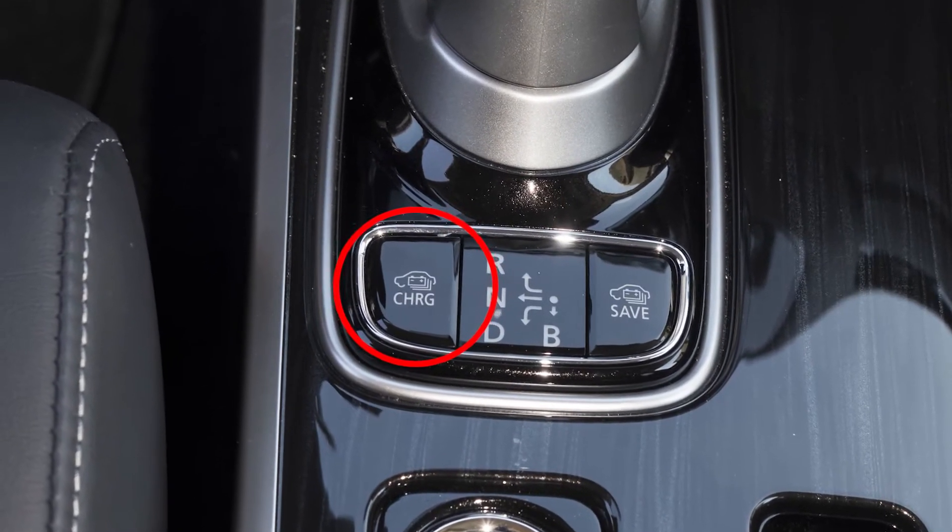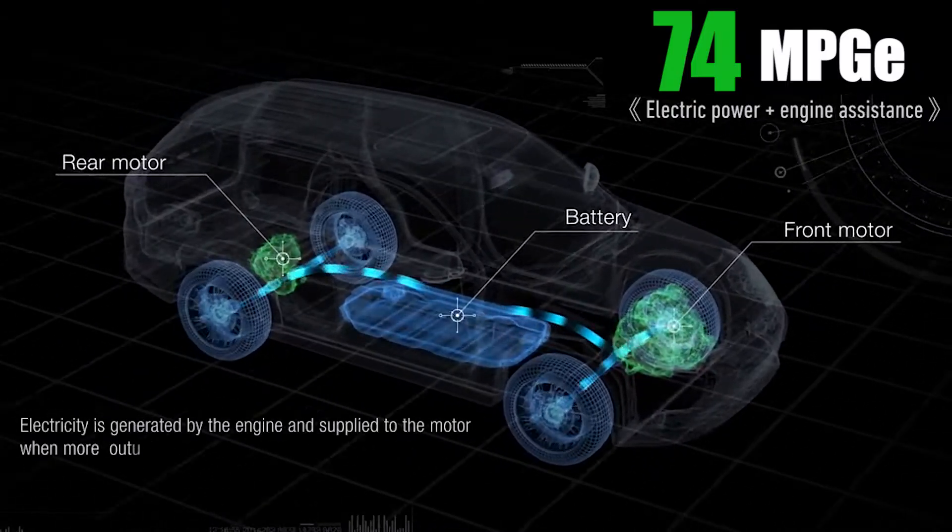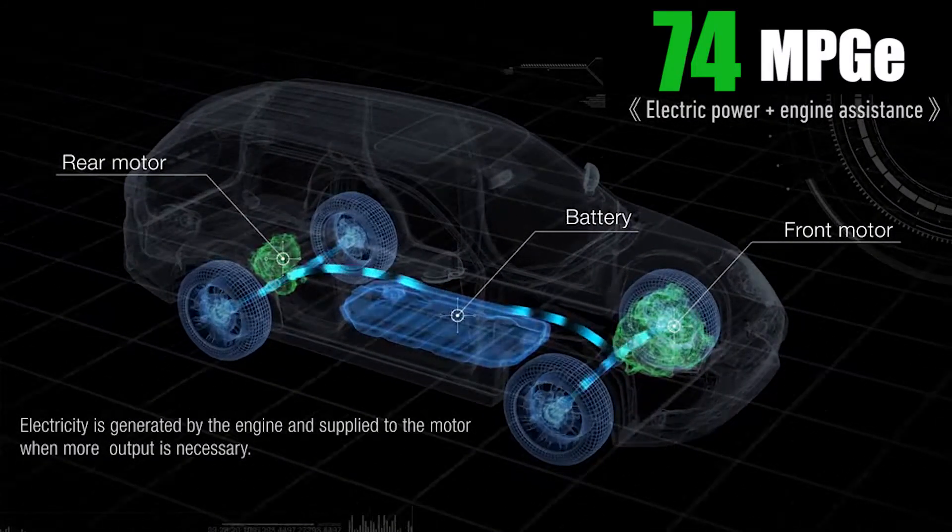Switch over to Battery Charge Mode for a little power boost, using the gasoline powered generator to drive and charge the battery pack.